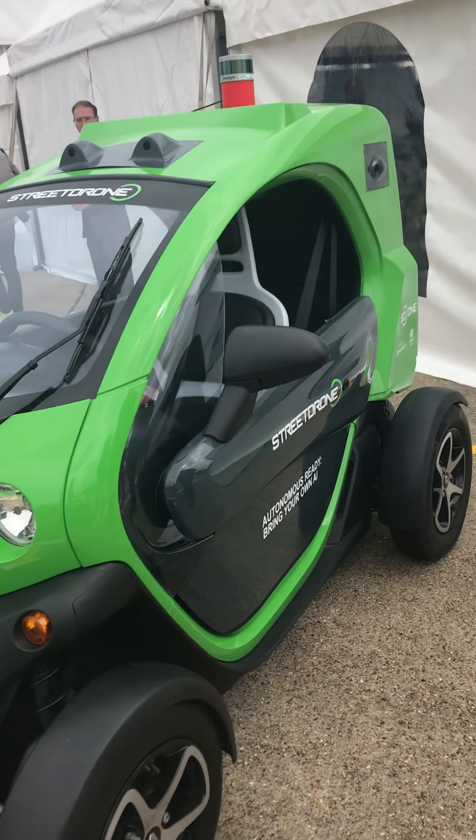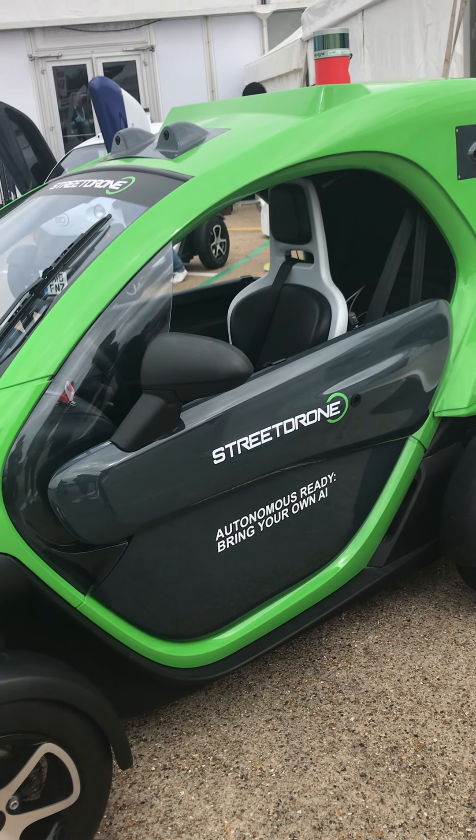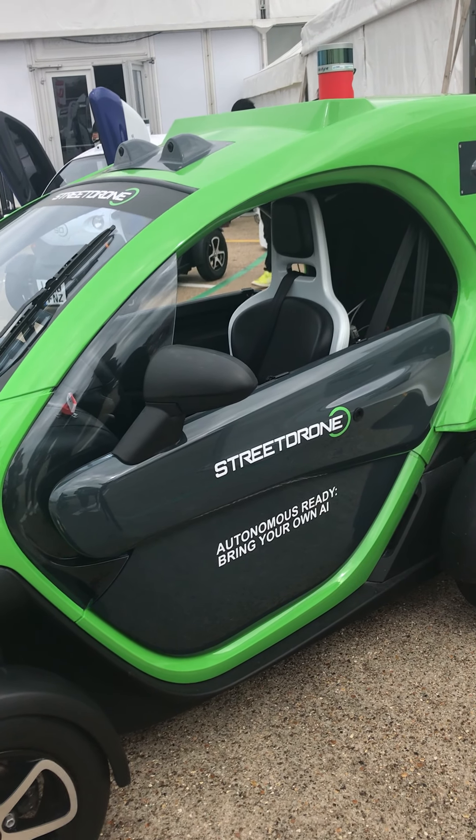This is the Street Drone, Level 3, almost Level 4 autonomous vehicle that we call the Street Drone 1.